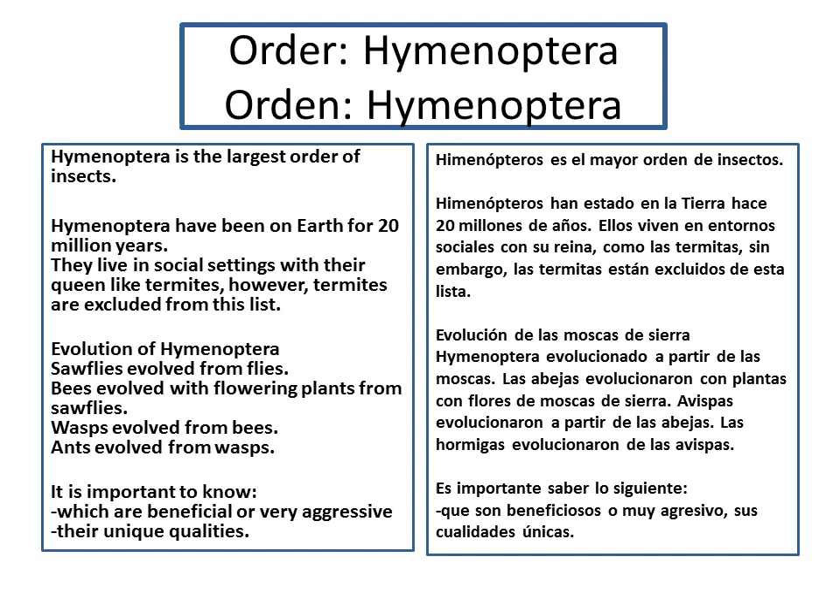Here I have a list of a few bug facts. Hymenoptera is the largest order of insects. They have been on earth for over 20 million years. They live in social settings with their queen, just like termites — however, termites are excluded from the list of Hymenoptera. The evolution of Hymenoptera: sawflies evolved from flies, bees evolved with flowering plants from sawflies, wasps evolved from bees, and ants evolved from wasps.